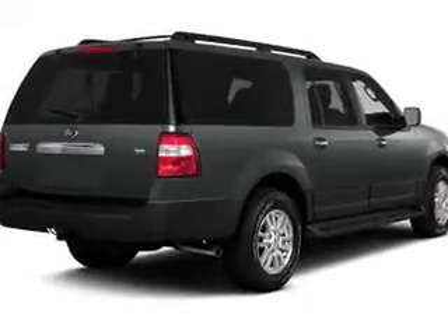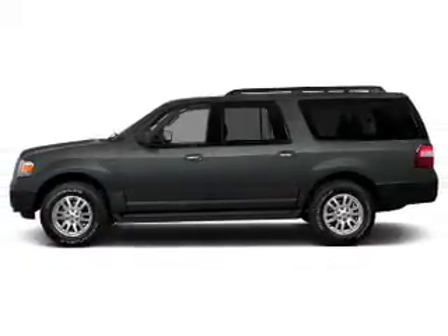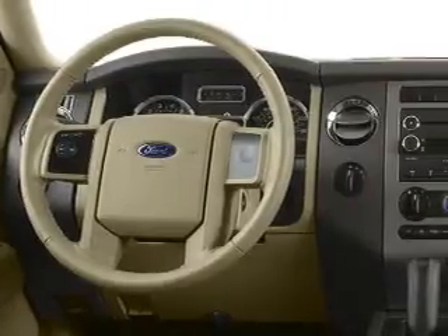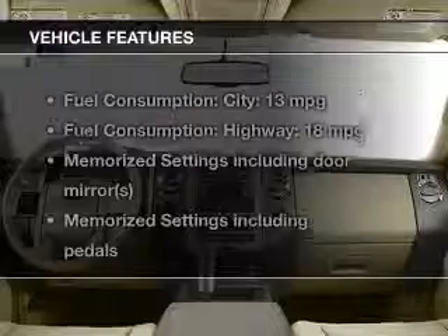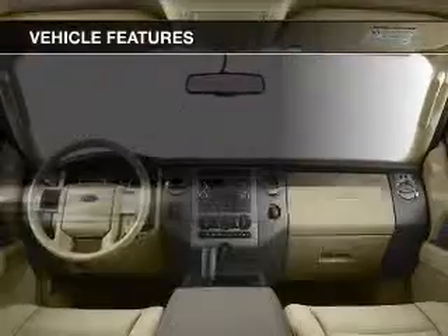The powertrain includes four-wheel drive with a powerful eight-cylinder engine that responds smoothly to its six-speed automatic transmission. It brakes safely with the anti-lock braking system. Memory settings are just one of the extras, and with these notable features, you won't want to miss out on the opportunity to own this amazing ride.